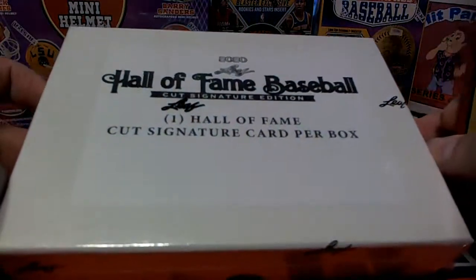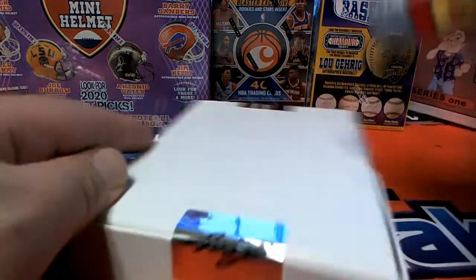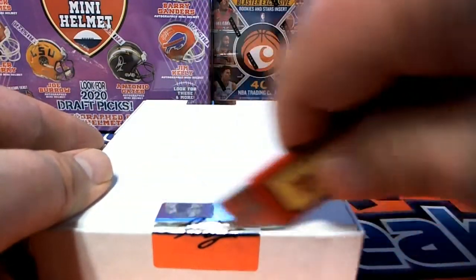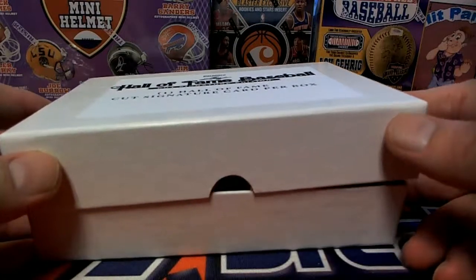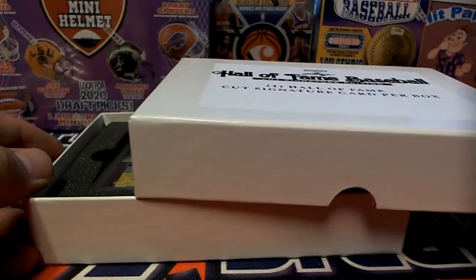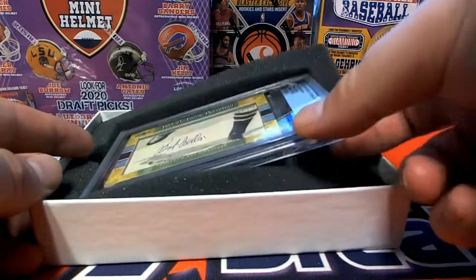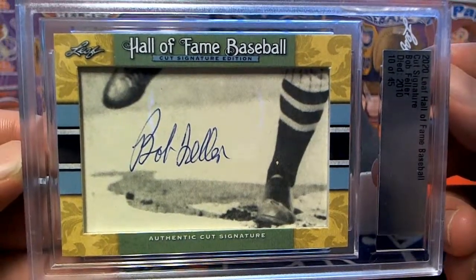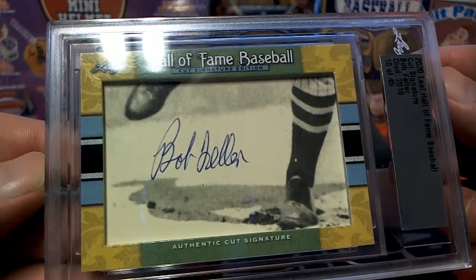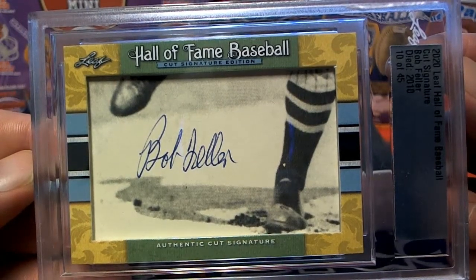Oh man, you hit another good one! Wow, these have been so great. There's a Bob Feller — nice cut signature, number 10 of 45 in the set. He passed away not that long ago, hard to believe it's been 10 years. Bob Feller 2010, nice.